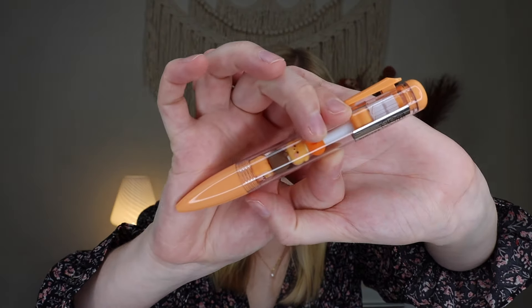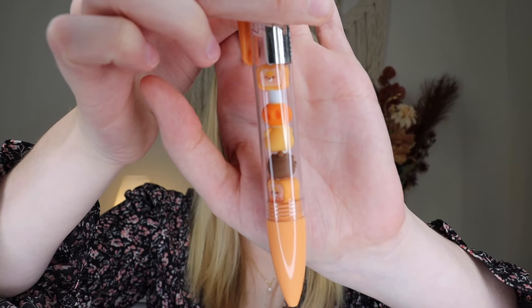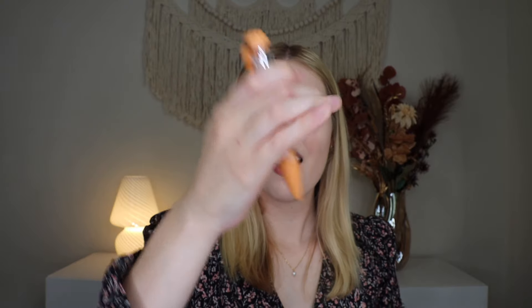We got the cutest fall pen. This is a gel pen and the little pieces inside the pen tube can be removed and restacked, so you can make it whatever you want it to be. There's like a little toast, a little pumpkin, little bears, and another little toast — they move up and down. You push down on this to get the pen out. It's a little bit chunky but I really love that pen. I love a cute pen and this is very fall. I don't know how often I've gotten a fall pen in a box, but this is very exciting to me.